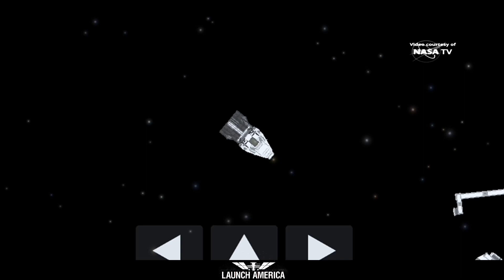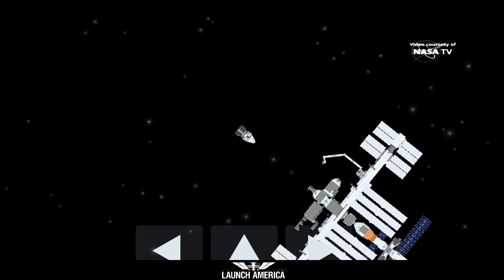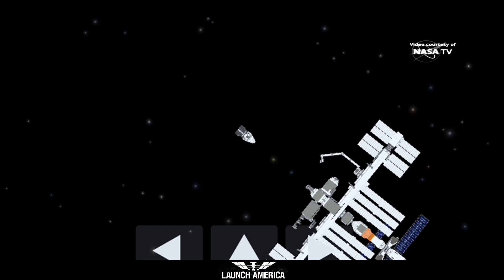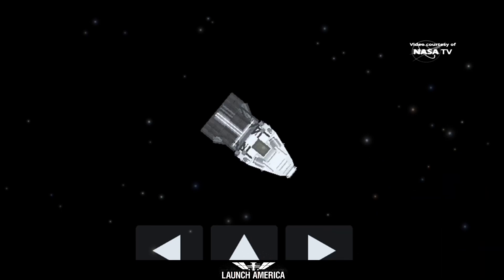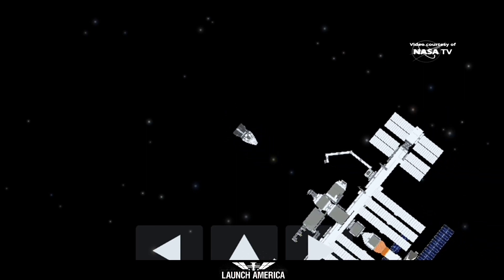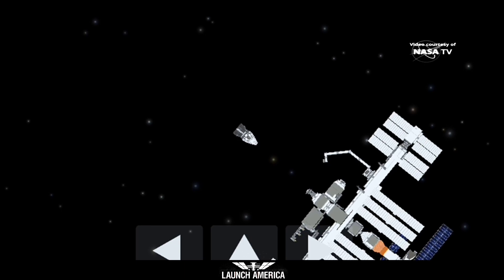We're going to be racing that sunset — the approach has resumed. Dragon is closing in, we're inside 20 meters, and the crew hands-off point should come up in about three minutes or so, right before we get that final docking. It comes about 20 seconds prior, or just about two meters away from the station. That's just the crew not issuing any abort commands at that point — it would be too late, so any aborts would be executed automatically by Dragon itself.